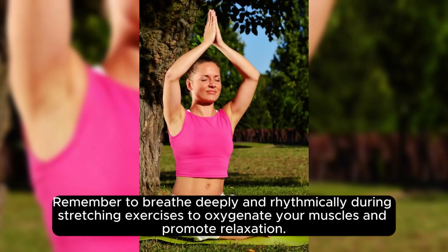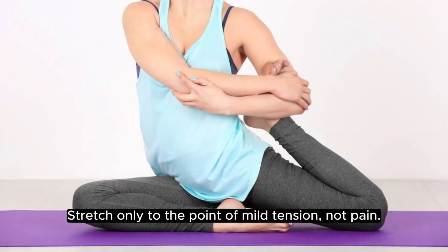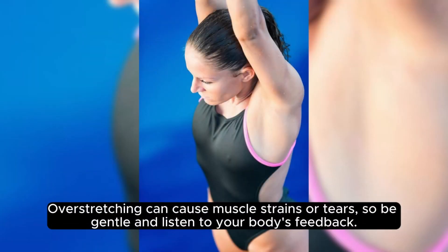Remember to breathe deeply and rhythmically during stretching exercises to oxygenate your muscles and promote relaxation. Holding your breath can increase muscle tension and hinder flexibility. Stretch only to the point of mild tension, not pain — over-stretching can cause muscle strains or tears, so be gentle and listen to your body's feedback.